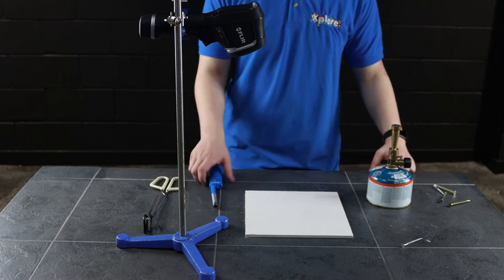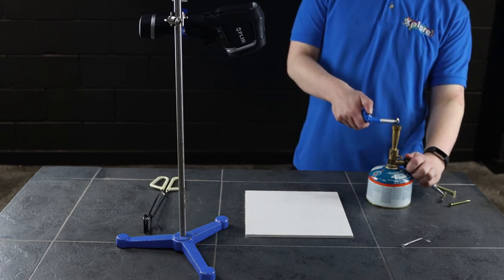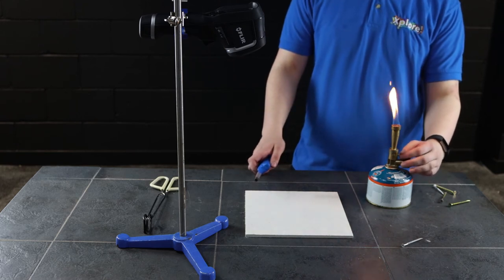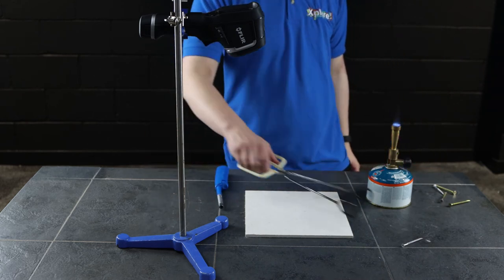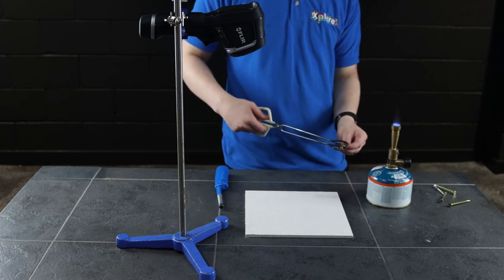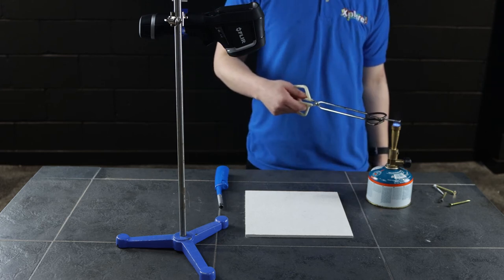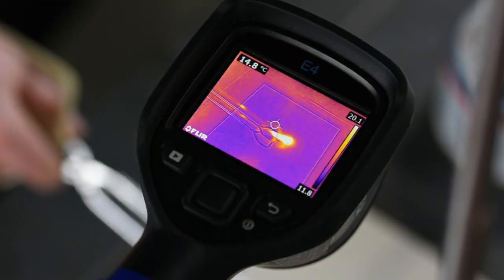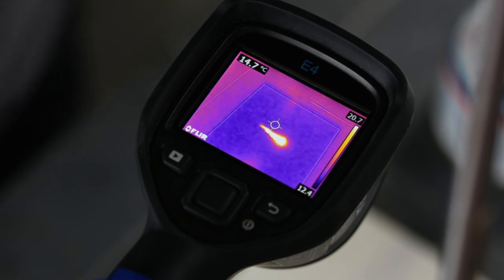The final method of heat transfer is called radiation, and this is the type of heat transfer that the James Webb Space Telescope will have to look for. We have heated a screw using a Bunsen burner until it is glowing red hot. When we see it with the naked eye, we cannot really tell how hot it is. But by looking through our infrared camera, we can see how hot our object is by looking at how bright the glow of the infrared light is.